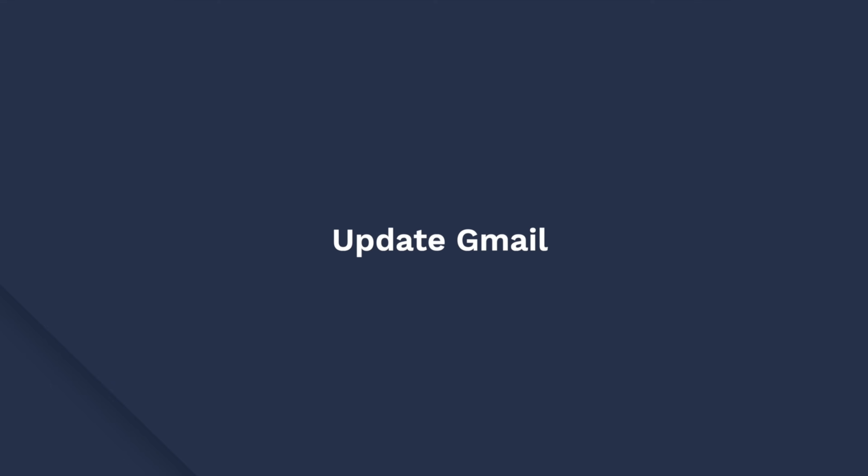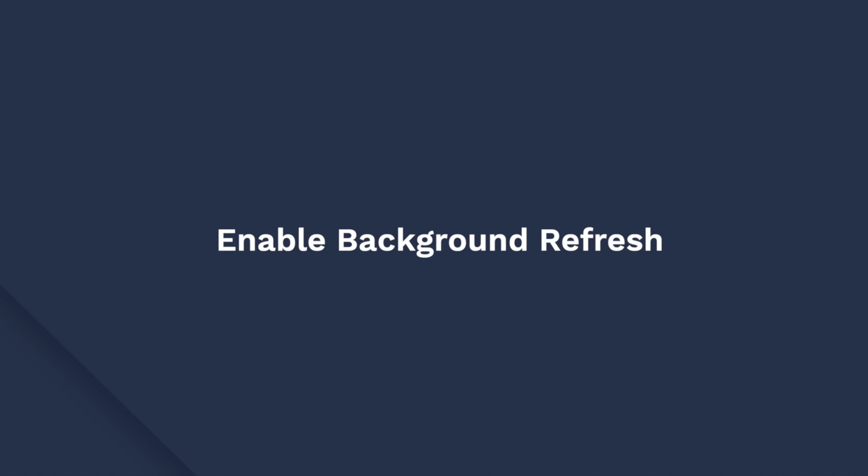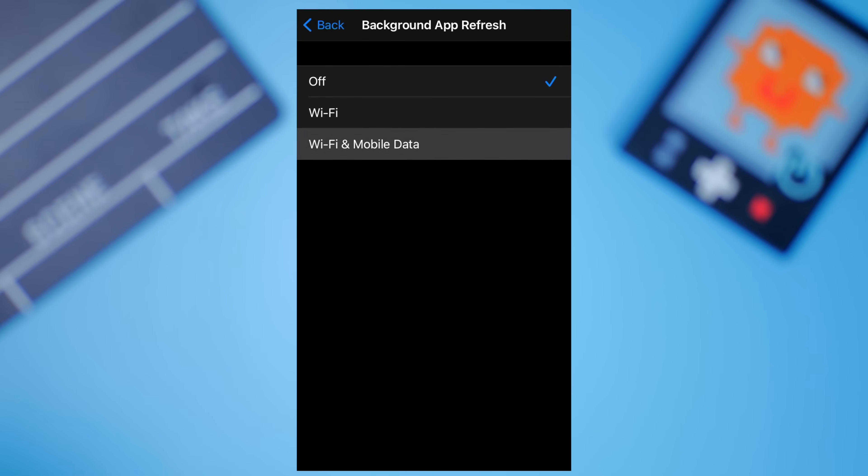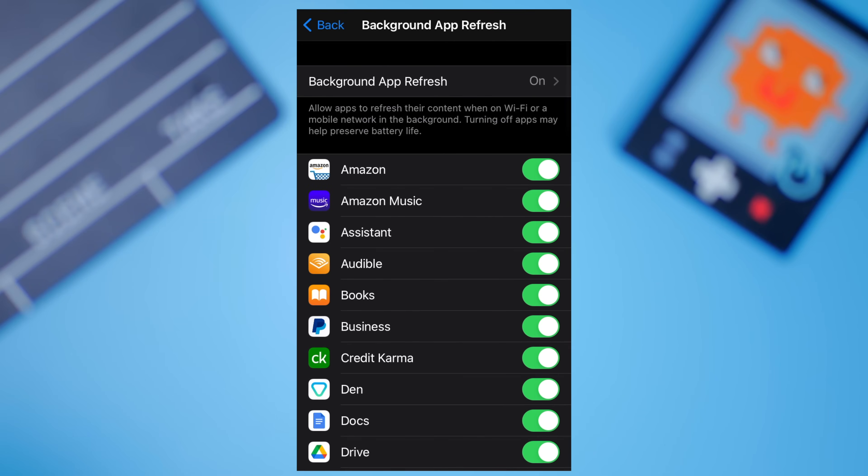If you are an iPhone user, you can use these methods to fix the Gmail not receiving emails error on your iPhone. Like Android, it's important to keep the Gmail app up to date on an iPhone as well. So if you are using an outdated version of Gmail on your iPhone, go to the App Store and install the latest update. If you have disabled app background refresh to save battery, it might also disable app notifications. This means that even if you get a new message in your Gmail inbox, you won't receive a notification. So make sure to keep the background refresh enabled at all times.